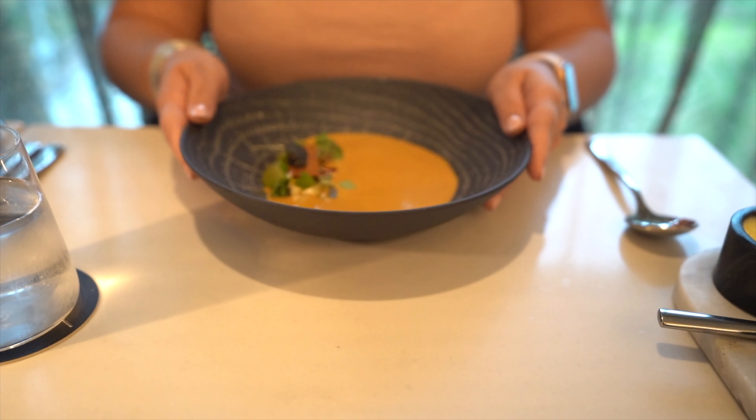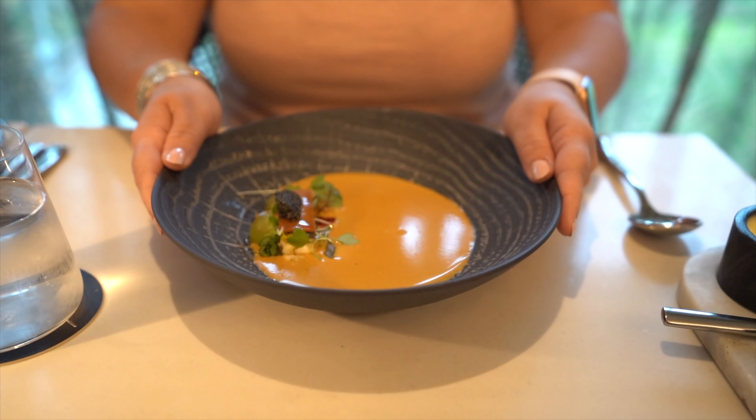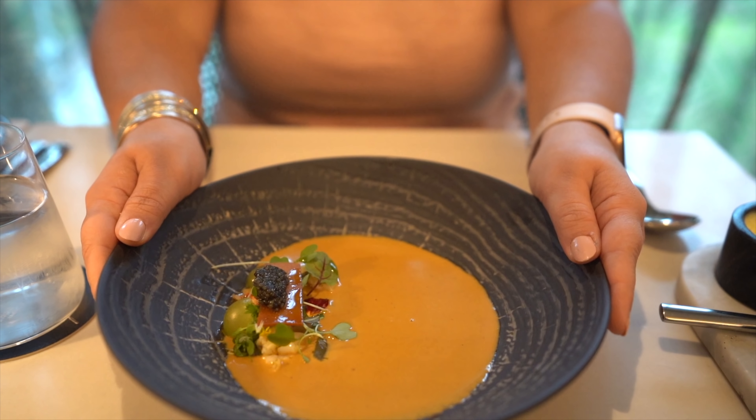It doesn't have any salt in it, but you definitely pick up on those rosemary notes in the butter. The black garlic butter is very different — much, much sweeter and a little bit different. I actually don't like a sweet butter, but this is actually really good. It has this strange sweet garlic taste to it. Very good. I really like this so far.